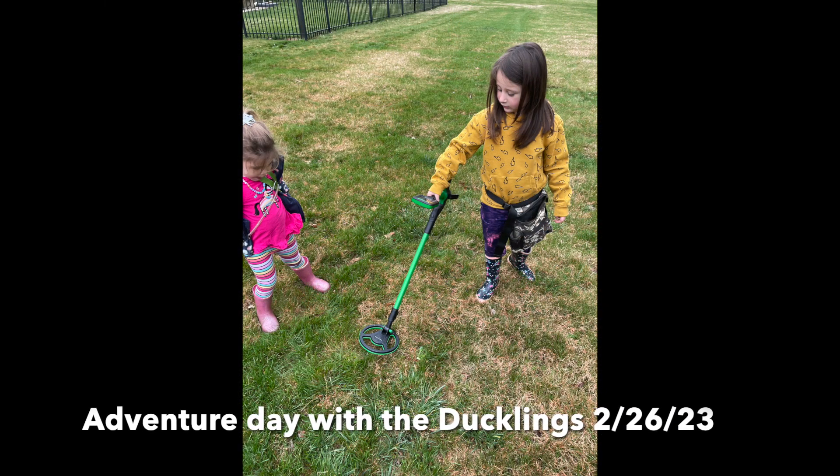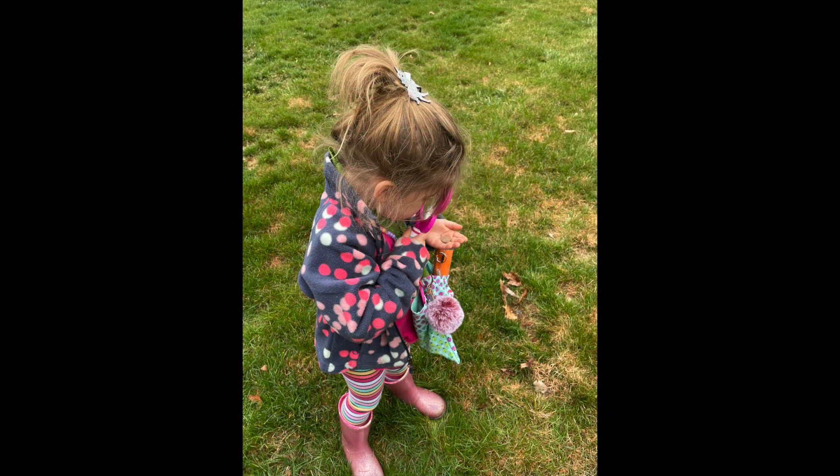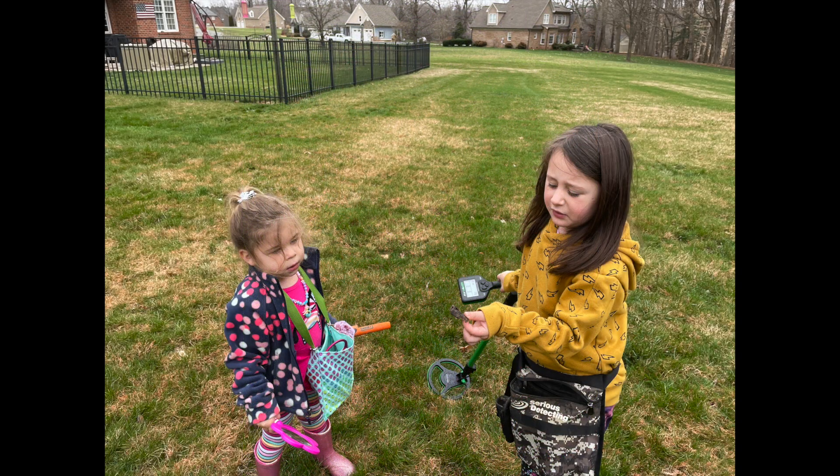Throughout the year I taught my nieces metal detecting. I got them a midi hoard and a pinpointer, and we've had so much fun learning and finding things.